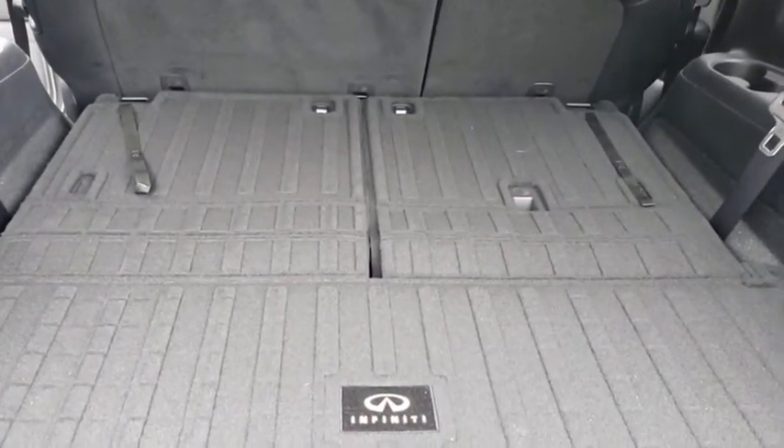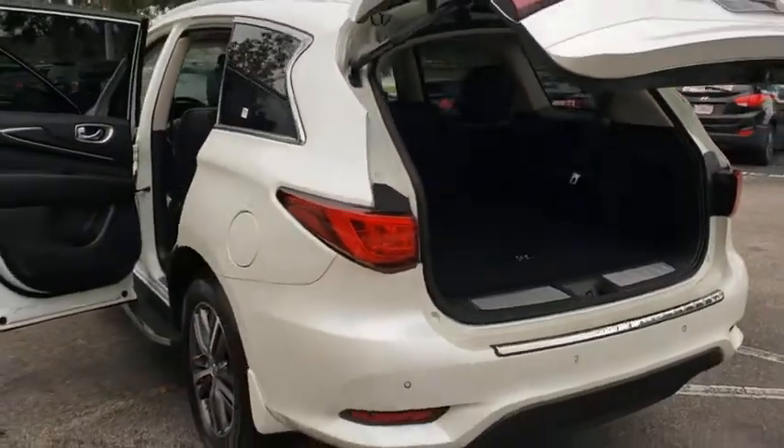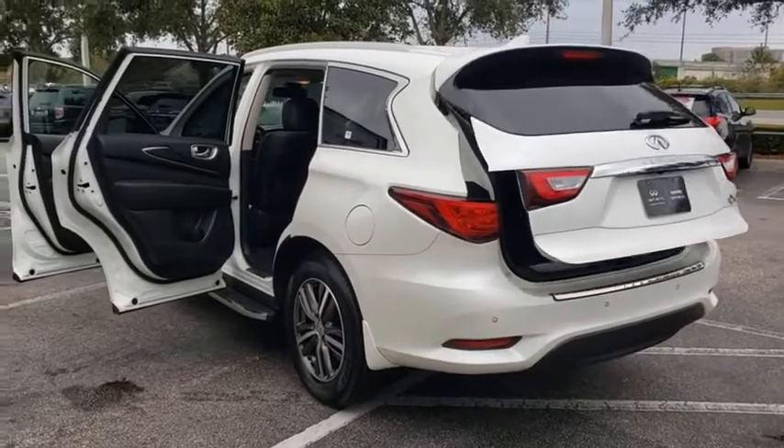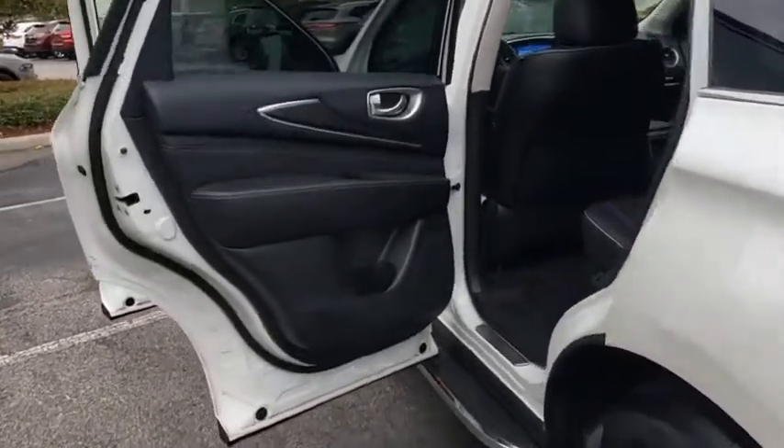Power liftgate, Bluetooth, leather-wrapped steering wheel, power steering, adjustable steering wheel, four-wheel disc brakes, keyless start, floor mats, aluminum wheels, auto-dimming rear-view mirror, cruise control, front-wheel drive.